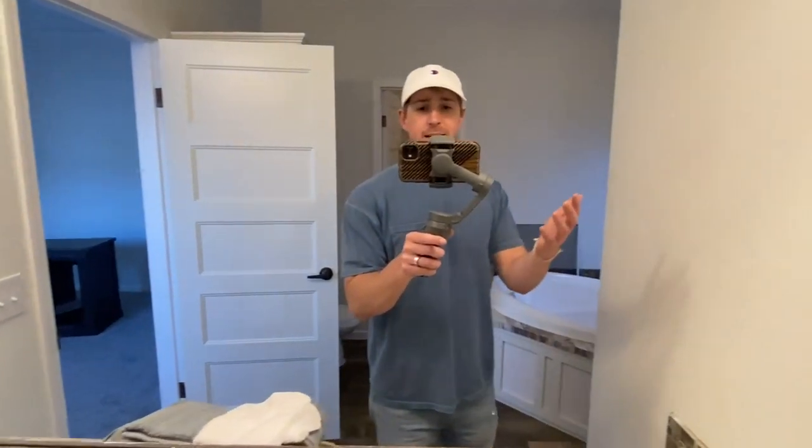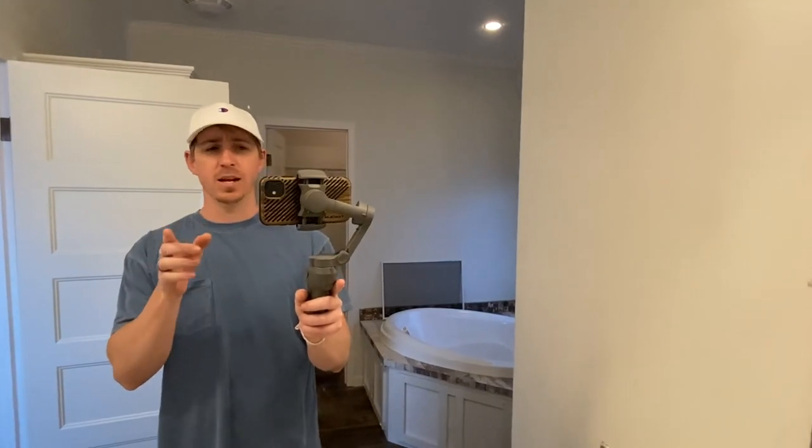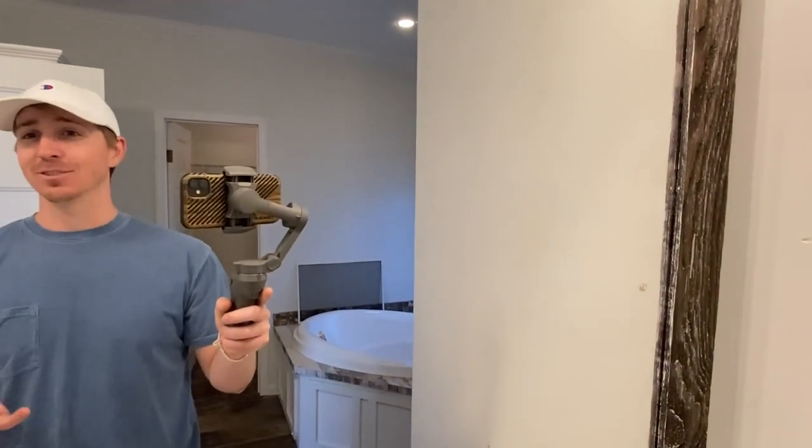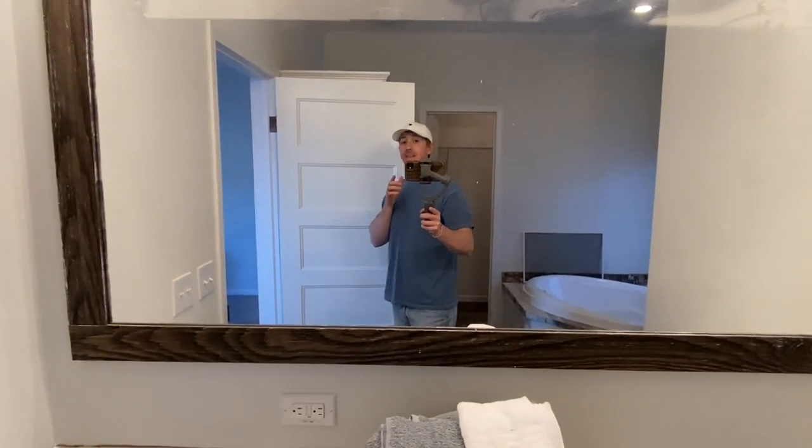What about all of you viewers — is there anything you would change on this home? That was a lot of fun. If you have not subscribed to the channel and you enjoy content like this, be sure to subscribe. Don't forget to hit that like button — it really helps us out a lot. And if you'll take the little share button and share this video with someone — maybe an aunt, an uncle, a grandmother that would love to see this home. This home is perfect for your son or daughter that's looking to get a place. Go ahead and send it to them; I'd really appreciate it.